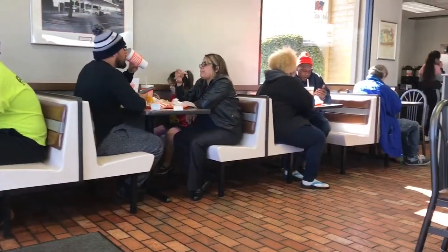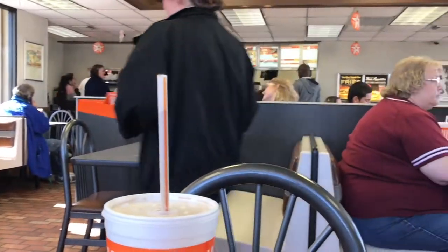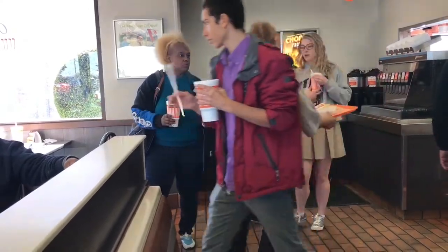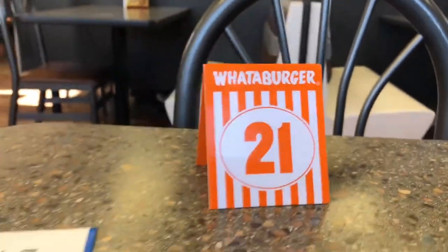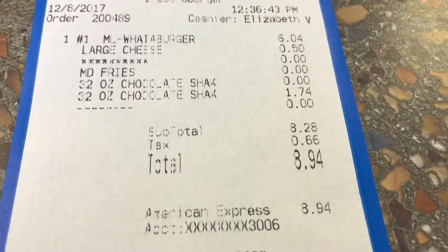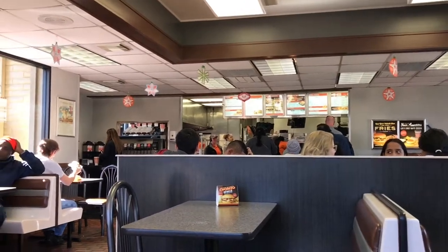Whataburger — combo number one. The Whataburger combo with cheese and a medium fry and a chocolate shake came to $8.94. And they give you a number and then somebody comes and brings it out.